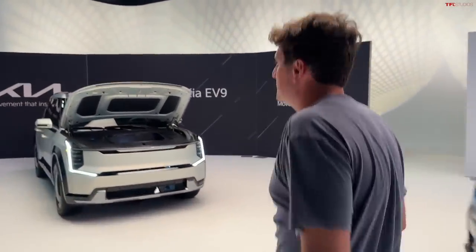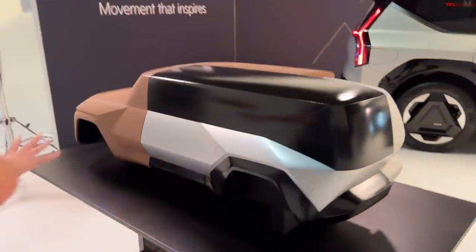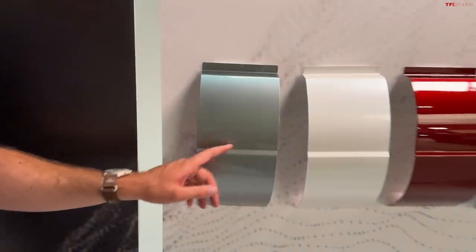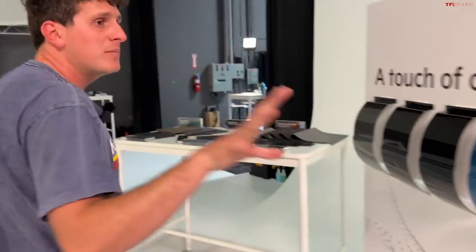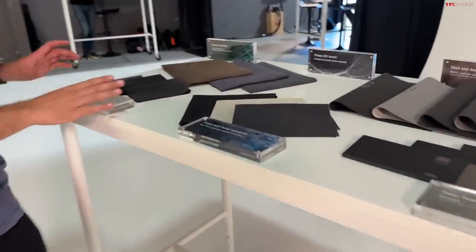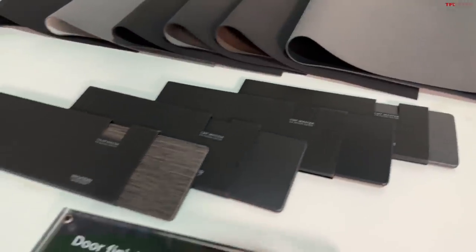Over here you can see the different options and colors available on the EV9, shown on a clay mock-up. They did a great job with the exterior styling. You get a nice variety — gloss colors ranging from gray to white, red, and silver; some darker gloss colors; and then two really exciting matte colors: the silver and a blue. Matte colors do take a little more work to maintain since scratches can be tricky to fix. You can also see all the different door trim and color trims available in the Kia EV9.